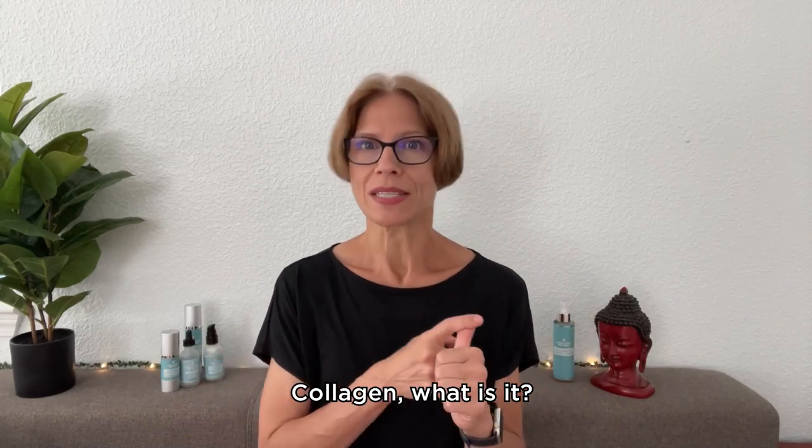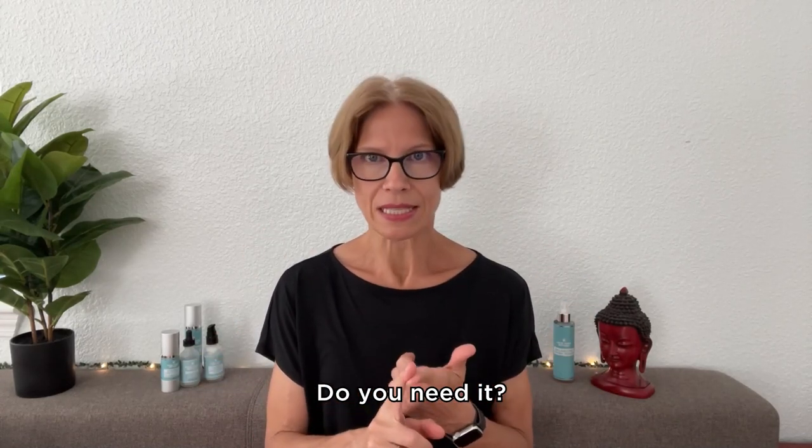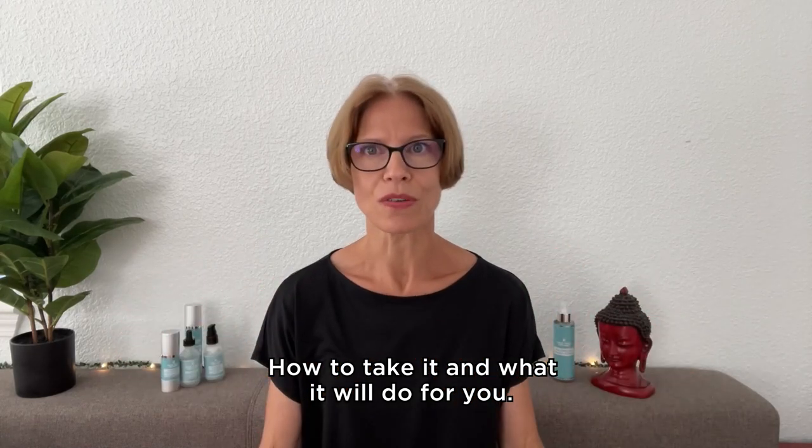Collagen. What is it? Do you need it? How to take it? And what it will do for you?